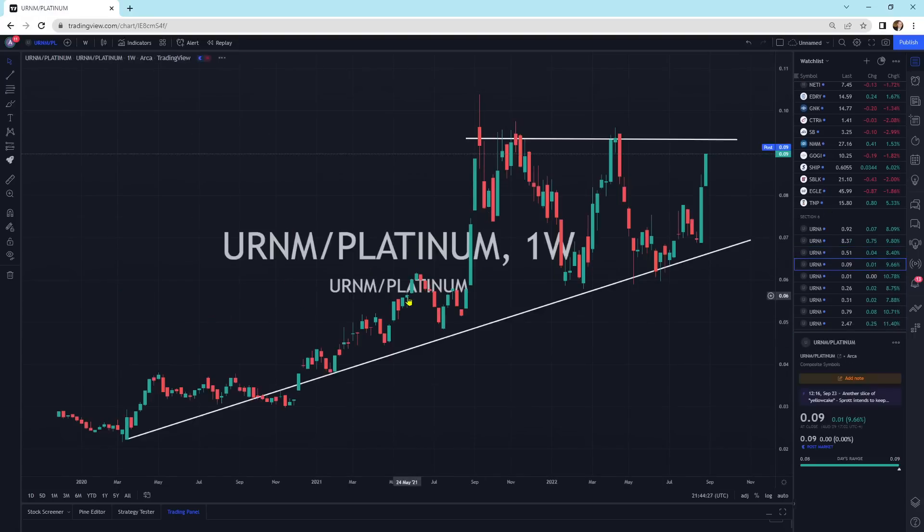URNM versus platinum — this looks like one massive pattern. We had a vast outperformance from the bottom of 2020, peaked out, hit a couple of times, and now we're putting in these massive candlesticks. We've got higher lows against platinum. It's about to break to the upside. I think uranium could do some ludicrous things.